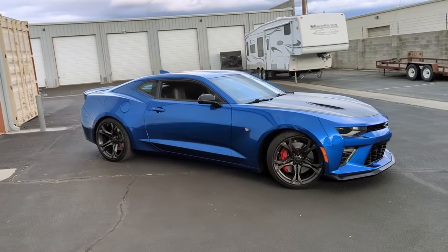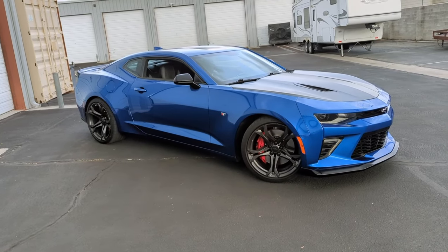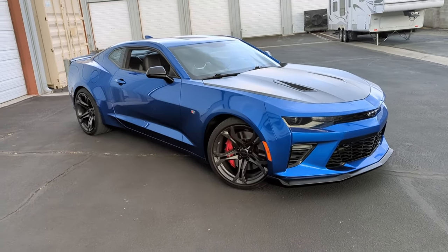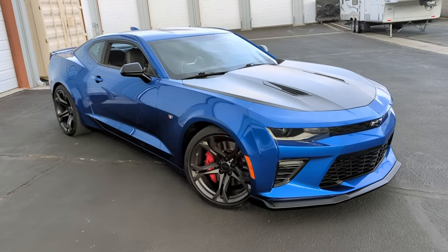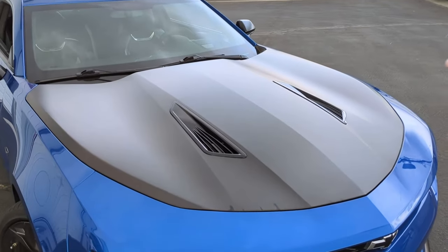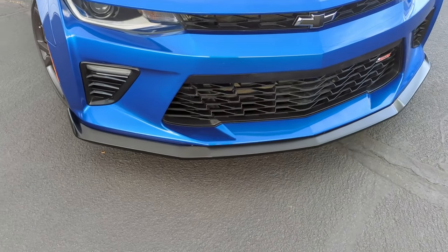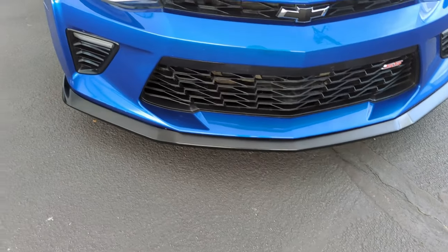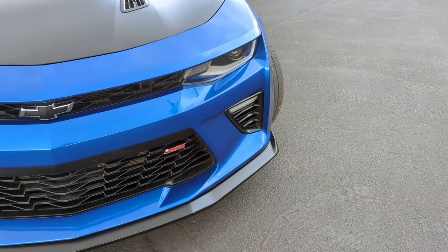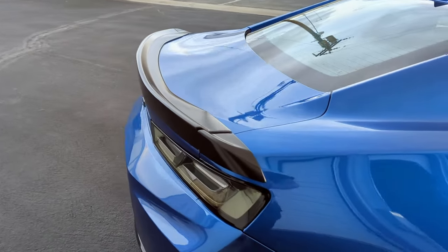Let's talk about all the exterior upgrades you're going to get. The 1LE package has a theme, which is black — there's going to be a lot of blacked-out things, and that's how you can tell it's a 1LE. The biggest giveaway is the hood, which is wrapped in matte black. You'll also notice a black front splitter, blacked-out side vents, and a black spoiler on the back.